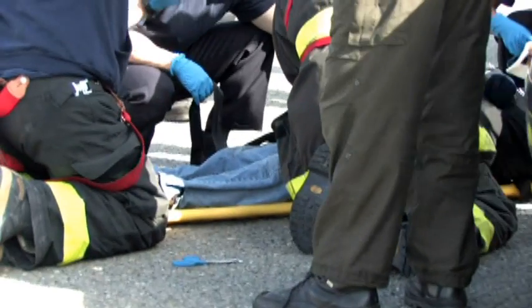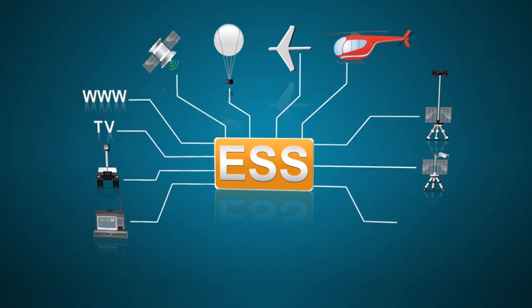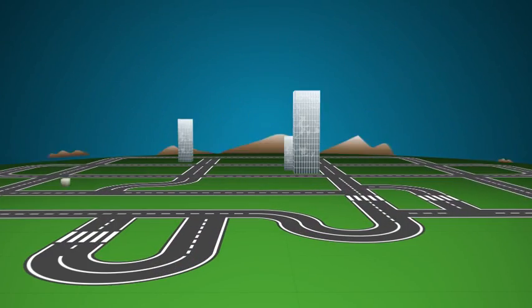ESS, an independent interoperable and portable emergency support system, provides real-time multimedia information gathered from multiple sources and the control tools to better manage emergencies.